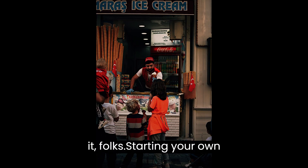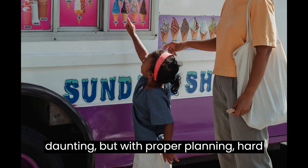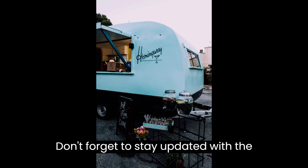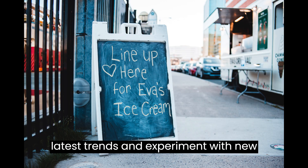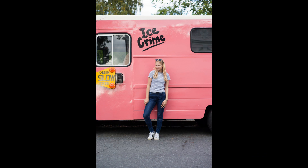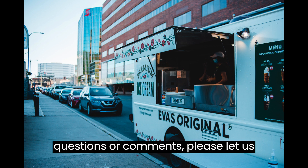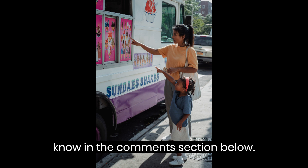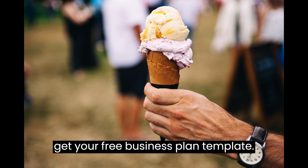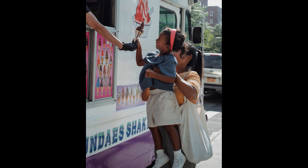And that's it, folks. Starting your own ice cream truck business may seem daunting, but with proper planning, hard work, and a sprinkle of passion, you can turn your dream into a reality. Don't forget to stay updated with the latest trends and experiment with new flavors to keep things exciting. If you have any questions or comments, please let us know in the comments section below. As we conclude this video, it's time you get your free business plan template. Go to the description below this video to get it now — it is completely free, no strings attached.